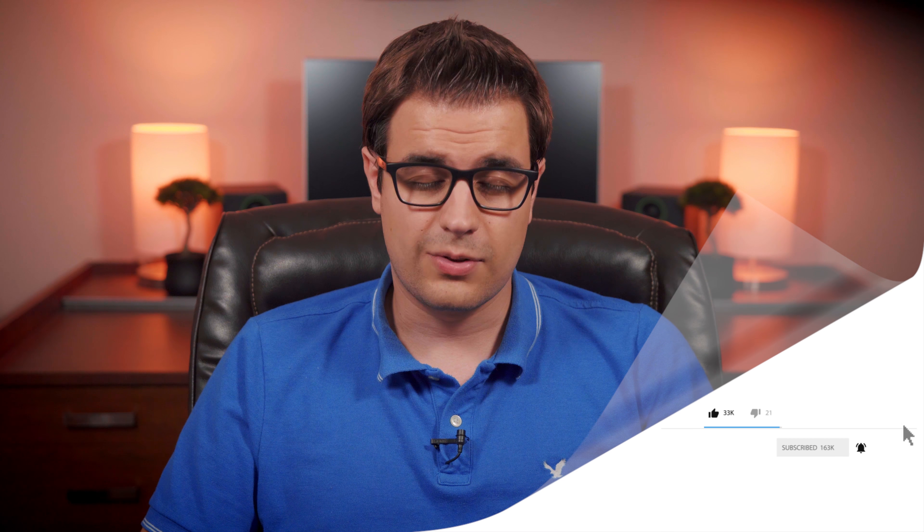If you like this video, please give me a like and subscribe to support my channel. Thanks for watching, and have a great day.